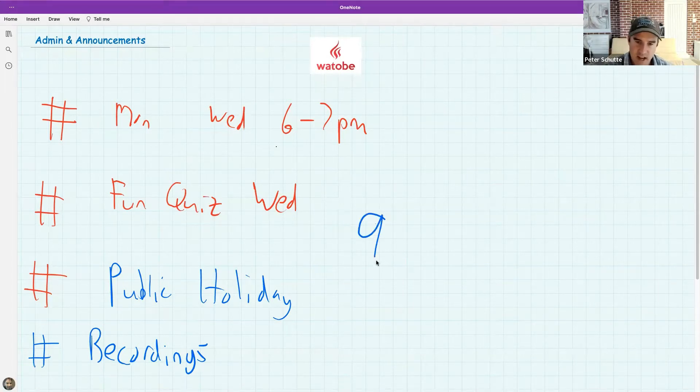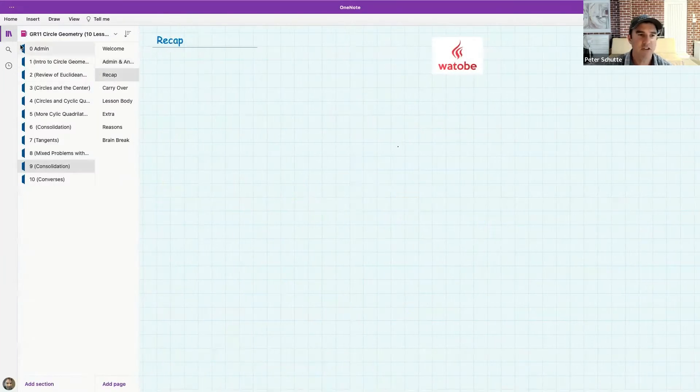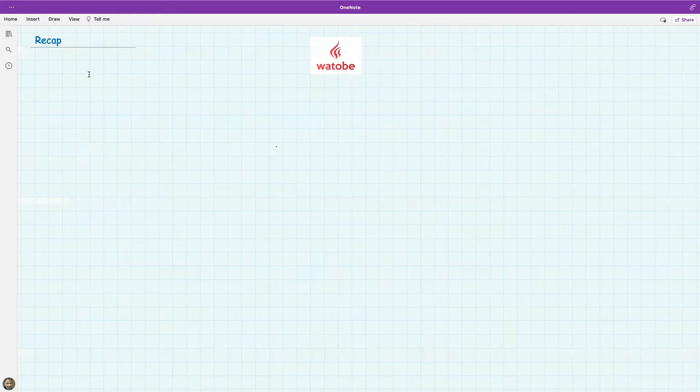This is actually the ninth lesson out of ten on circle geometry. We're going to do a little revision at the beginning to consolidate what we've been doing. If you feel a bit lost today, if it's your first lesson, that would be totally understandable — we've had about eight lessons before this. I hope you can get something out of the process regardless.